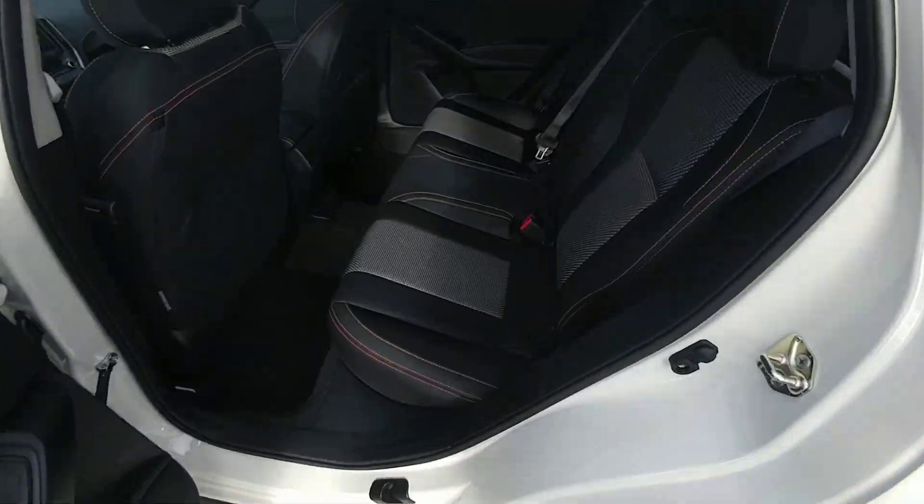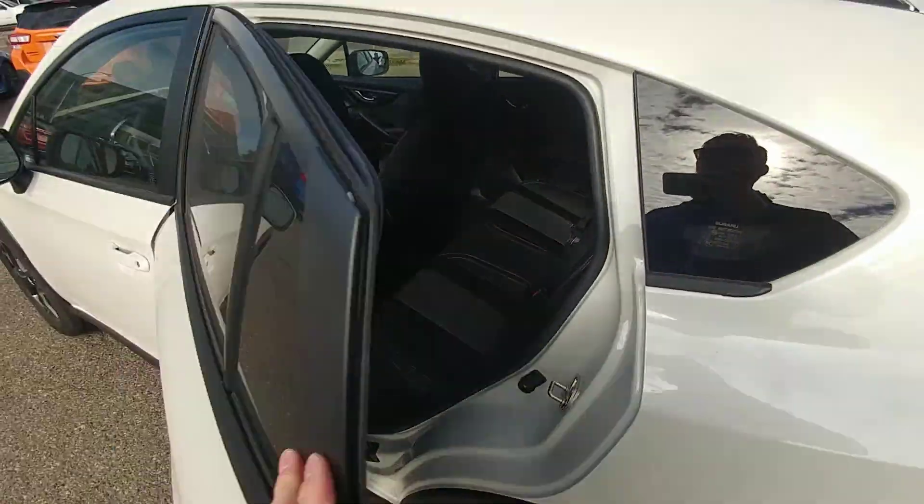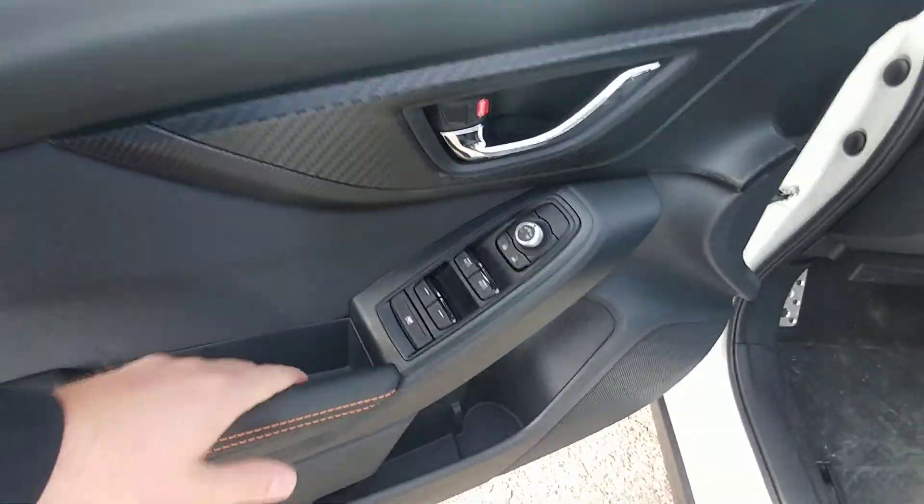In the second row, you can easily fit three people comfortably across in the back of the Crosstrek. Even taller people fit. Power windows and locks as you would expect.